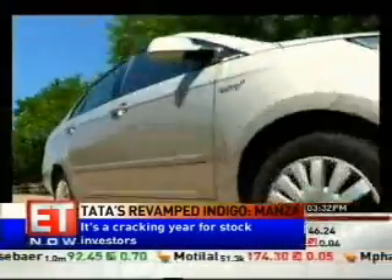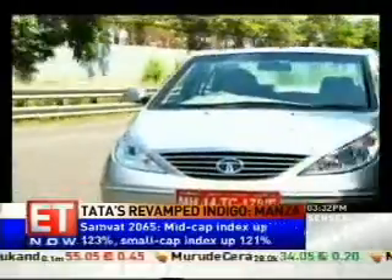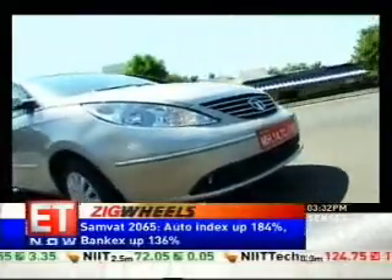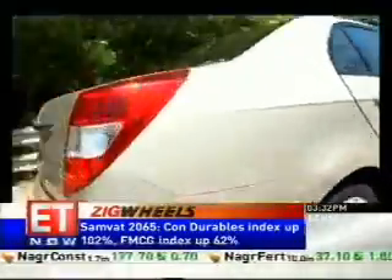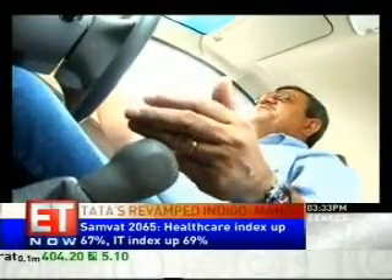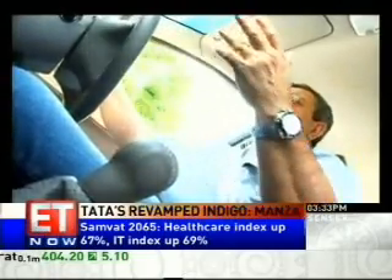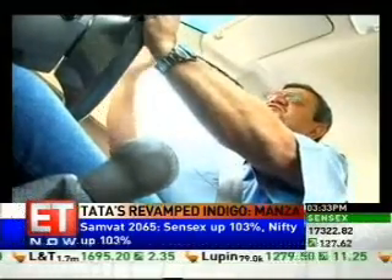The Manza comes in two variants: the 1.4 litre Sapphire petrol and the 1.3 litre Fiat-sourced QuadraJet diesel engine. The petrol is pretty revy in nature and should do the business for everyone. But Tata has made its mark in diesel and this one is clearly outstanding. The transmission is a big improvement from that on the Indigo as well. Tata Motors says the torque spread is from 1750 RPM to 3000 RPM, but everything really starts working from about 2000 RPM onwards and then she is a strong, strong performer.